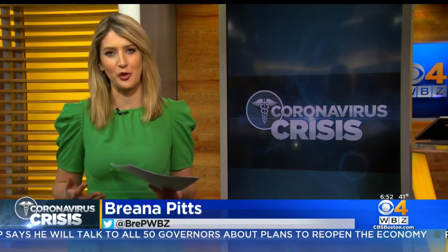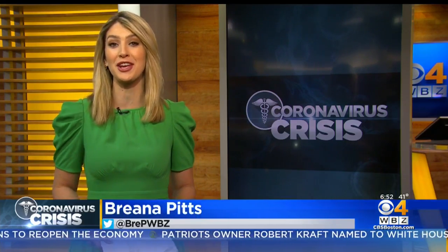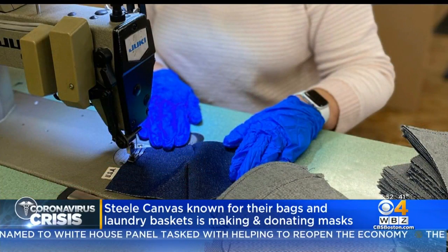Chris, just like their laundry baskets, the people behind Steel Canvas in Chelsea are dependable and tough, and this isn't the first crisis they've been through. In fact, they've kept their doors open through the Great Depression and World War II. The family-owned company has been around since 1921 and is known for their durable canvas baskets.